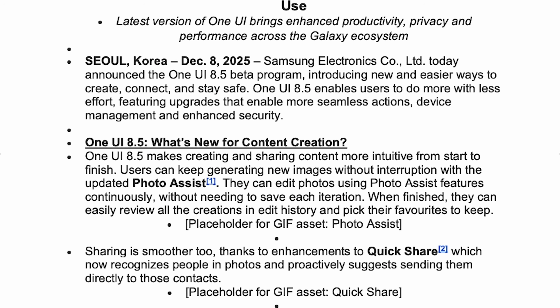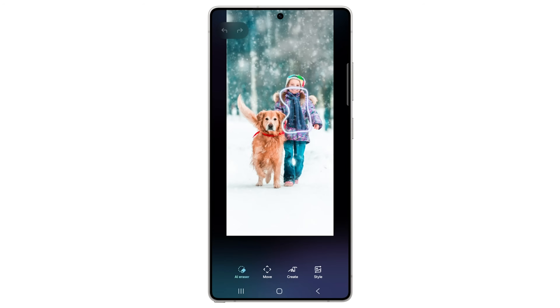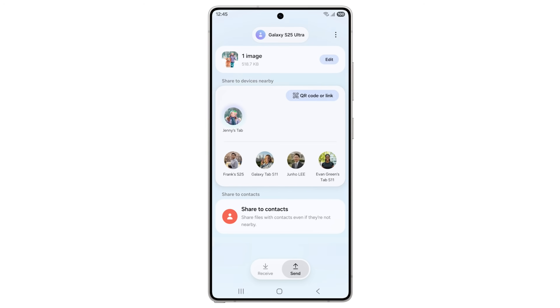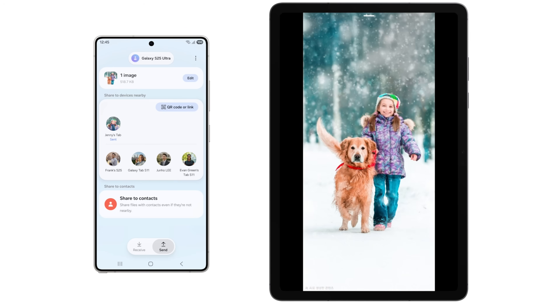We've obviously had hands-on with S25 8.5 for a while and shown you everything that is new. Samsung are highlighting a few things in their press release. The first headline is what's new for content creation. Photo Assist has gotten some changes — if you remove something from a photo, you have access to the history, so you can go back and continuously make updates very easily. Samsung is also touting that QuickShare can recognize people in photos and recommend that contact when QuickShare is available, and the whole QuickShare visual has also been updated.